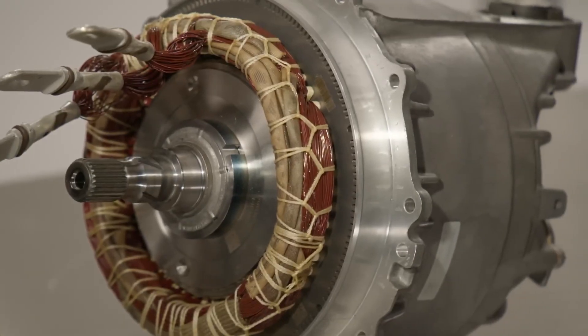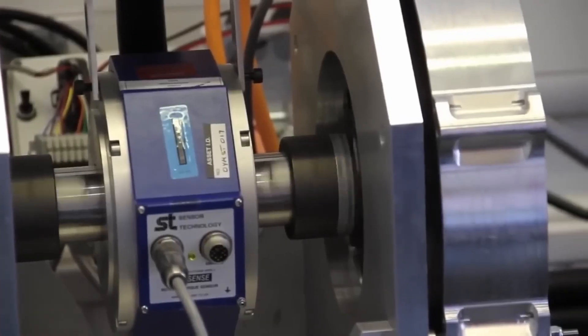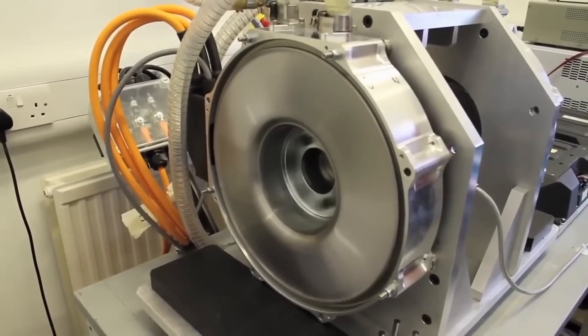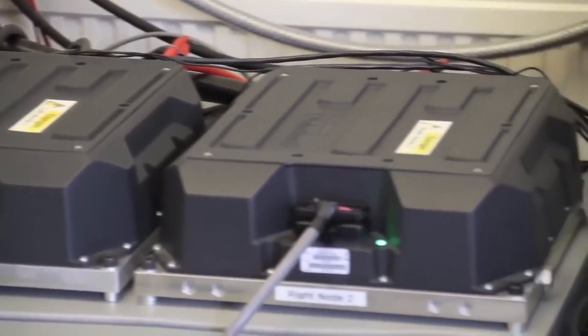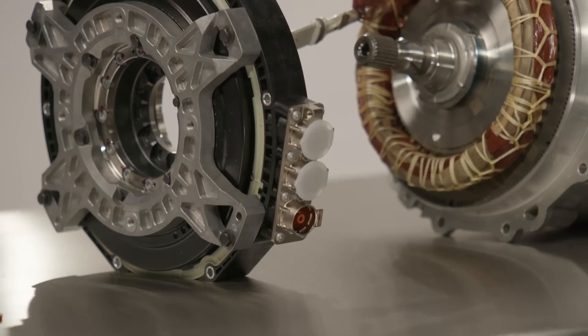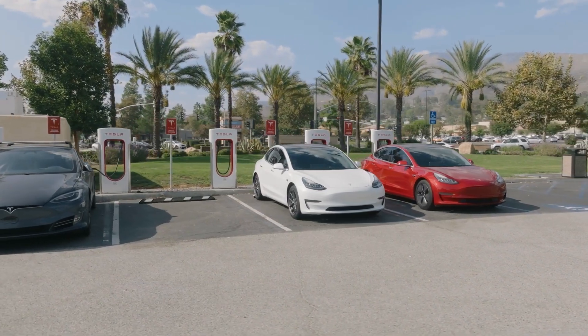In fact, axial flux motors have two to three times the power density of radial flux motors. Imagine the sheer power of a motor like Yassa that can provide up to 480 horsepower, and yet it is only a fraction of the weight. This reduced mass isn't just about making the motor lighter — it is also about what this reduced weight does for the overall performance and potential of your EV.